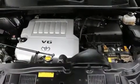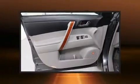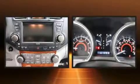Toyota ensures the safety and security of its passengers with equipment such as front and side impact airbags, ignition disabling, and four-wheel disc brakes with ABS.